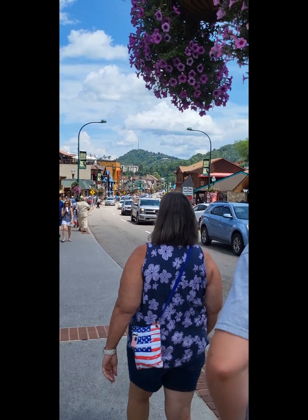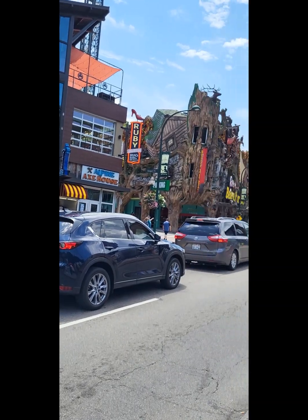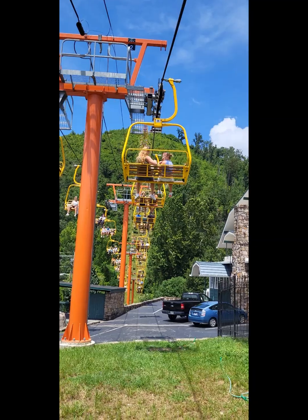This is downtown Gatlinburg — very touristy, very crowded, very congested. Lots of things to do though, and we're going to do the sky lift to the sky bridge way up there. Here we go.